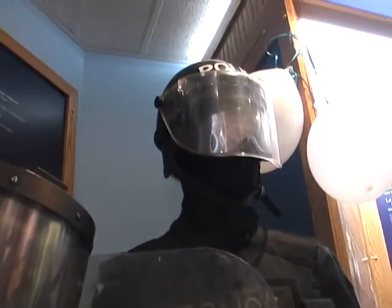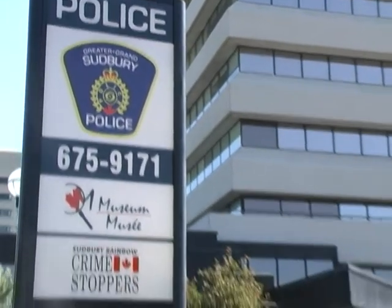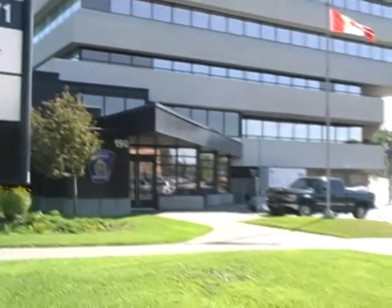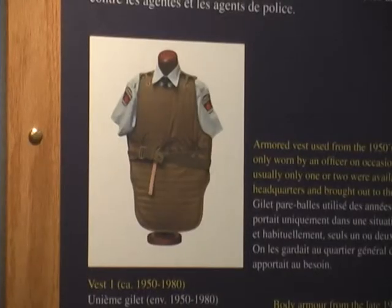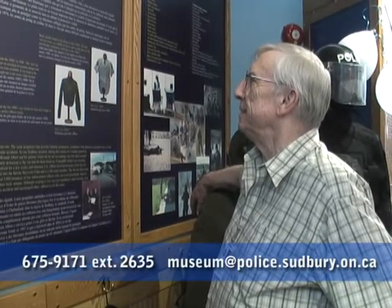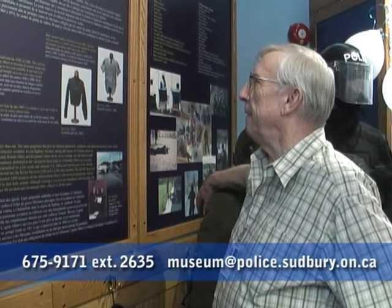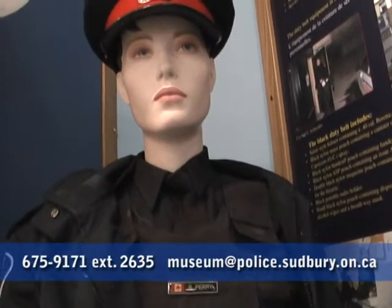The legislation was passed and it is now mandatory for all police officers in Ontario to wear the Kevlar body armor out in the field. The Sudbury Regional Police Museum is located on the third floor of the Greater Sudbury Police Station on Brady Street. Admission to the museum is free. For more information, phone 675-9171 extension 2635, or email museum at police.sudbury.on.ca.